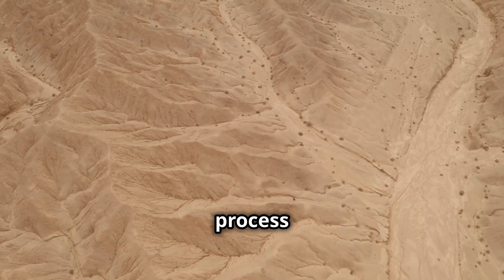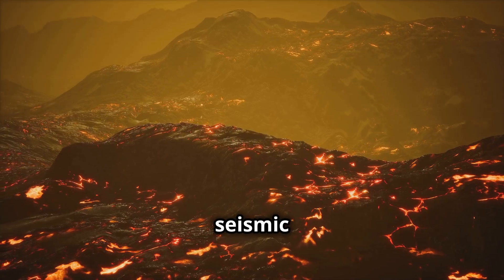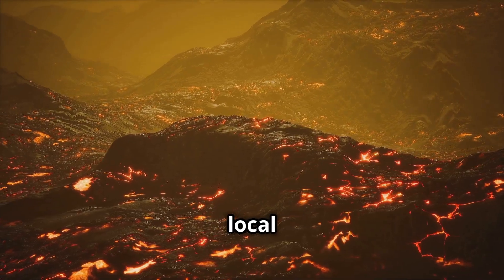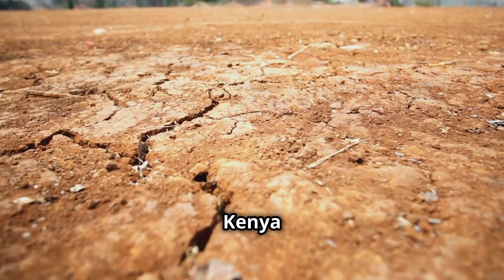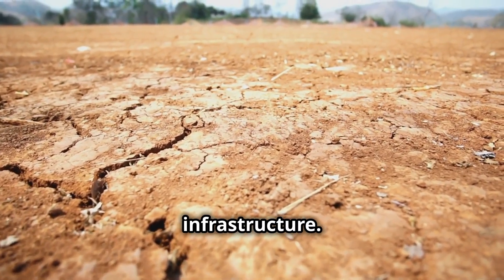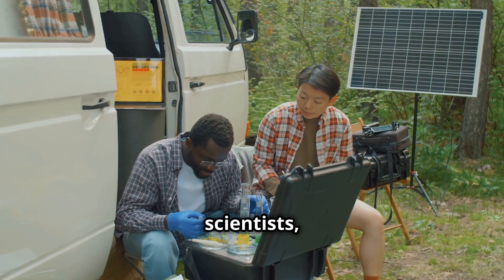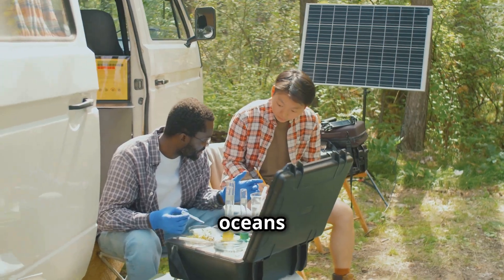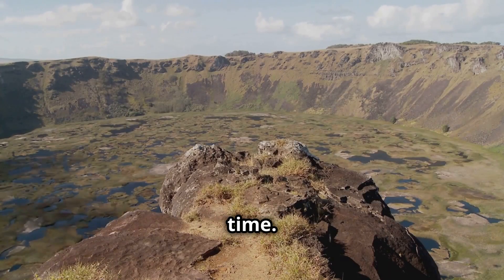Although this process spans millions of years, its effects are already visible today. Increased seismic activity, volcanic eruptions, and ground shifts have impacted local communities. Regions in Ethiopia and Kenya have experienced significant land cracks, displacing people and damaging infrastructure. At the same time, the East African Rift is a natural laboratory for scientists, offering a unique glimpse into how continents break apart and oceans are born. It reminds us that Earth's surface is constantly changing, reshaping the planet over time.